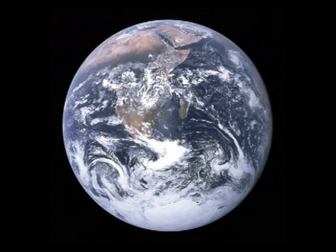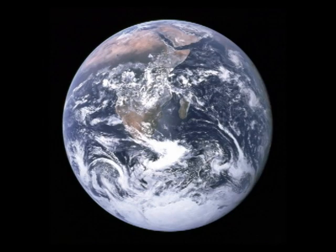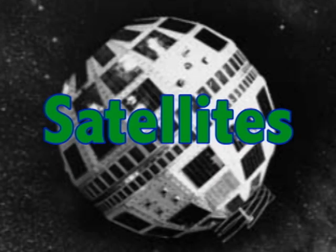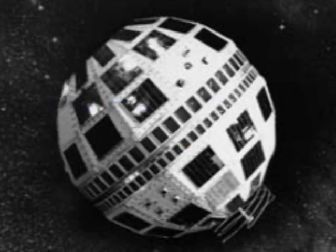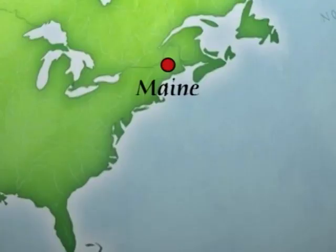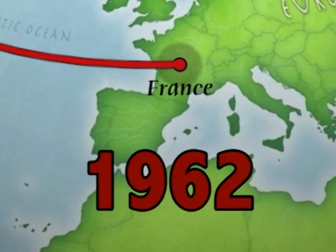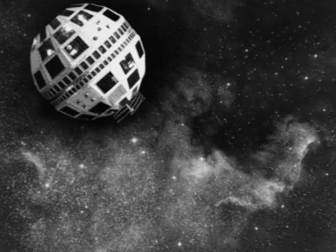Did you know that NASA is also finding new ways to learn about Earth from the sky? Through satellites. We have been using communication satellites since the 1960s to connect with people all over the world. For example, the first television broadcast across the Atlantic Ocean happened between Maine and France in 1962, thanks to the Telstar satellite. Even today, our cell phones depend on communication satellites.